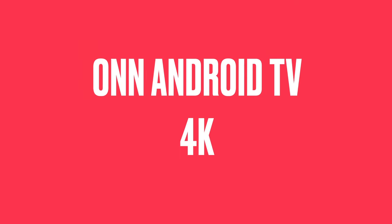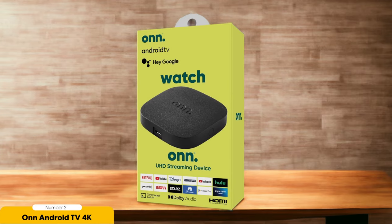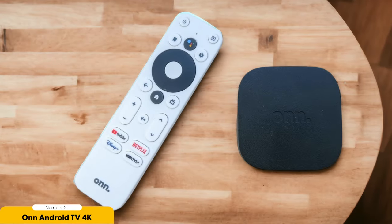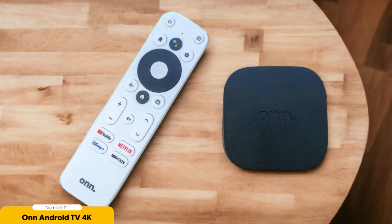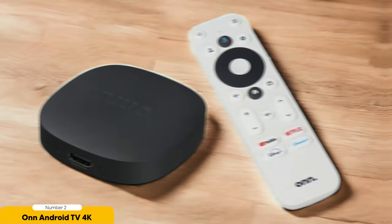Number 2: Onn Android TV 4K – Best Value. The Onn Android TV 4K offers unbeatable value for budget-conscious consumers. When it comes to affordability, this Android TV box takes the cake. Priced at only $20 at Walmart, it's hard to believe you can get 4K playback at such a low price point. Sure, it may not have all the bells and whistles of more expensive options, but if you're looking for a simple and affordable streaming device, the Onn Android TV 4K is a solid choice.